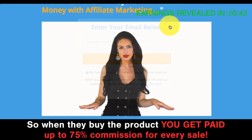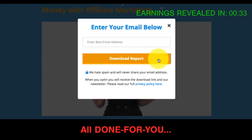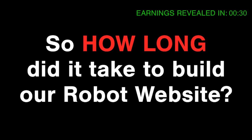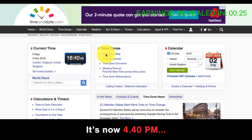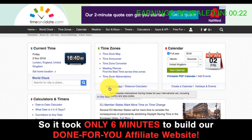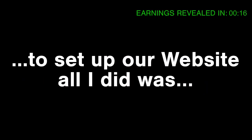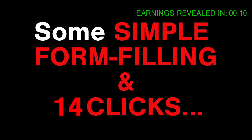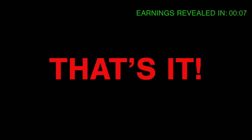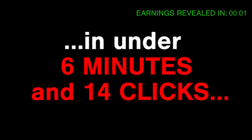When they buy, you get paid up to 75% commission for every sale. This smart mode page comes with a professional sales video delivered by a highly trained presenter, all done for you. So how long did it take to build our robot website? Remember it was 4:34pm when we started Step 1? It's now 4:40pm — it took only six minutes to build our done-for-you affiliate website, exactly as I promised. All I did was click 14 times and fill in some basic information.